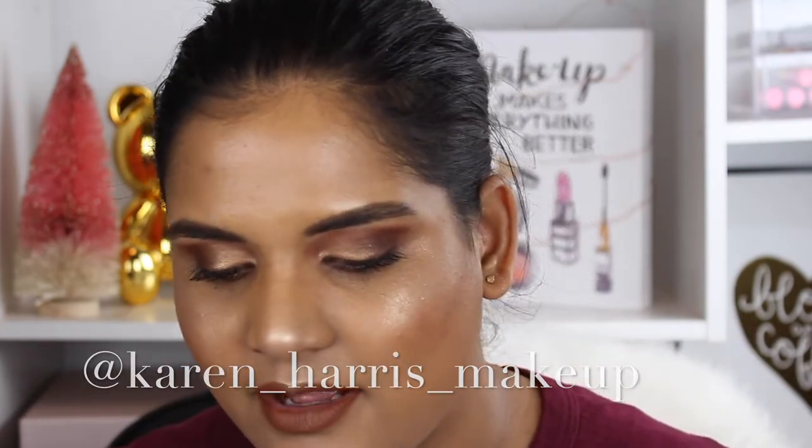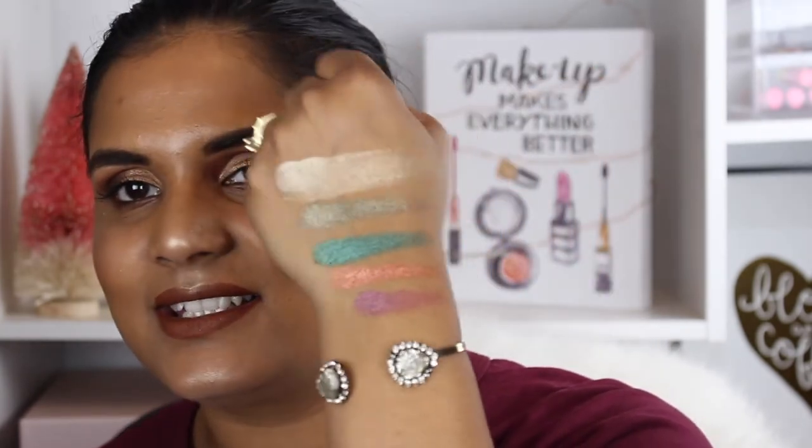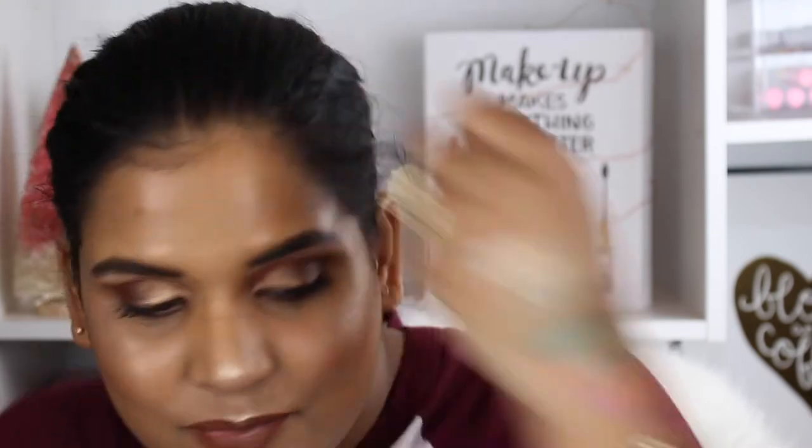I'll put my Instagram handle on screen and leave the link down below. I actually pre-swatched a few of these last night because I was so excited. So this is Capricorn, Sagittarius, Scorpio, and Libra. Oh my gosh, I cannot wait to put this palette on my eyes — it swatches so beautifully! I'm going to be really disappointed if it doesn't perform well, because it swatches like high-end shadows and it's only $19.99. That's insane.